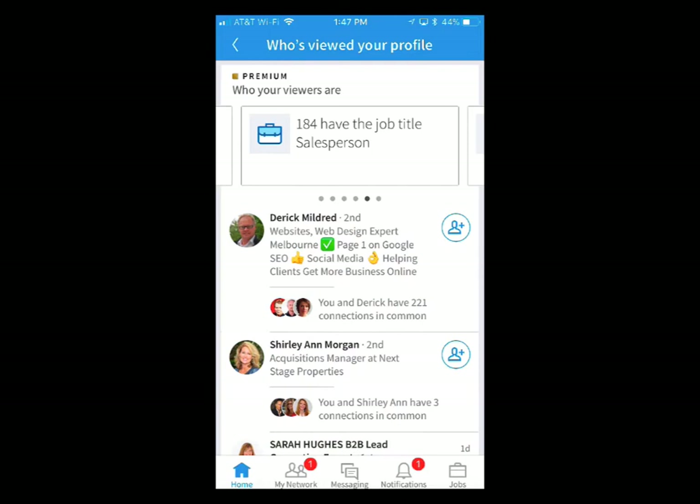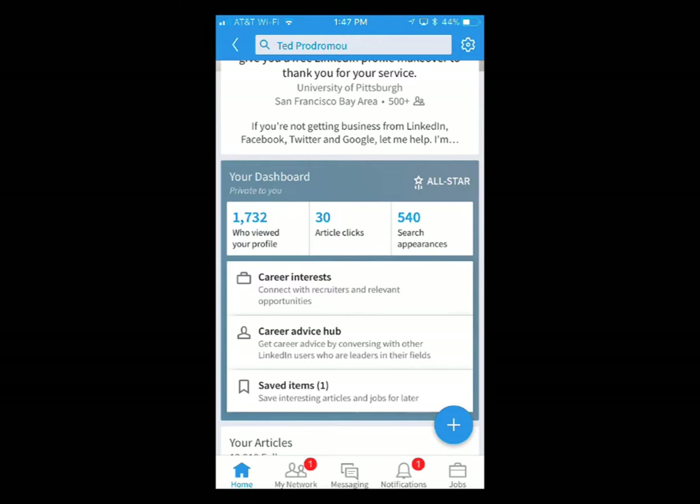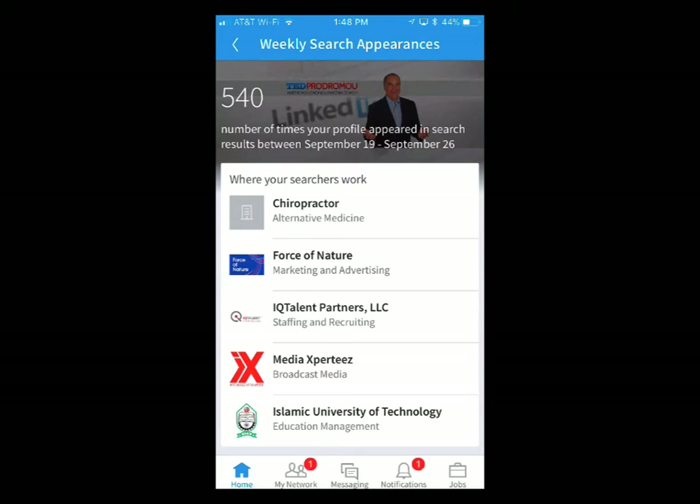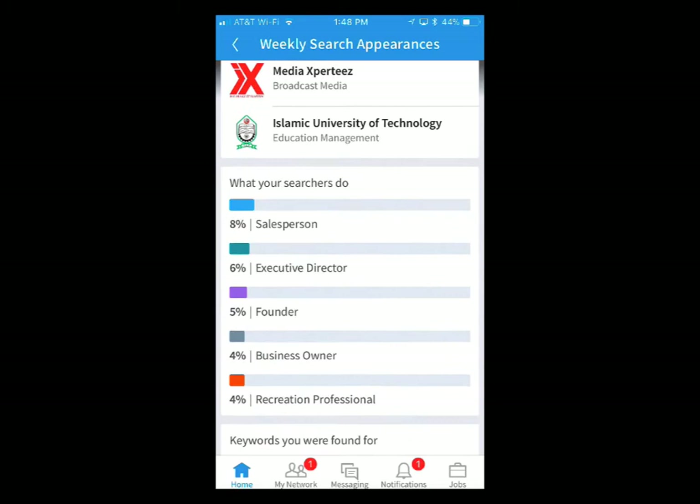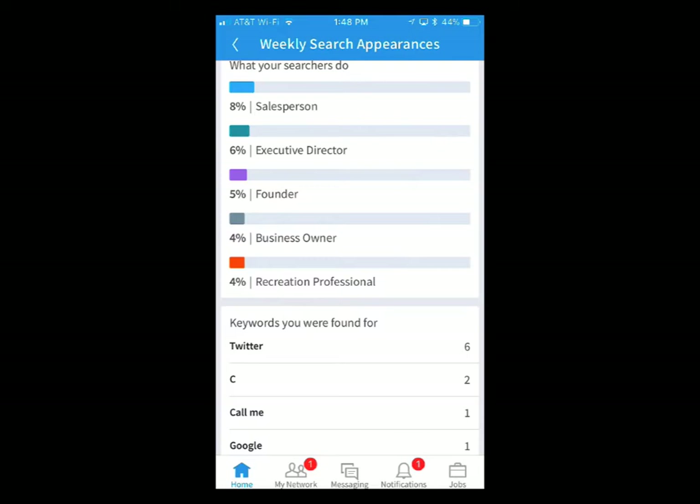It also gives you the job titles and how people found you — via LinkedIn, through their profile, or through a search. You can see where people work that searched LinkedIn and found me over the last week: a chiropractor, a company called Force of Nature, a recruiting firm. It tells you the top five companies that have been looking at you and then their job titles. It doesn't show me exactly which salespeople looked, but it tells me the titles — so if I'm targeting salespeople, founders, or business owners, I can confirm I'm getting the right people to view my profile.